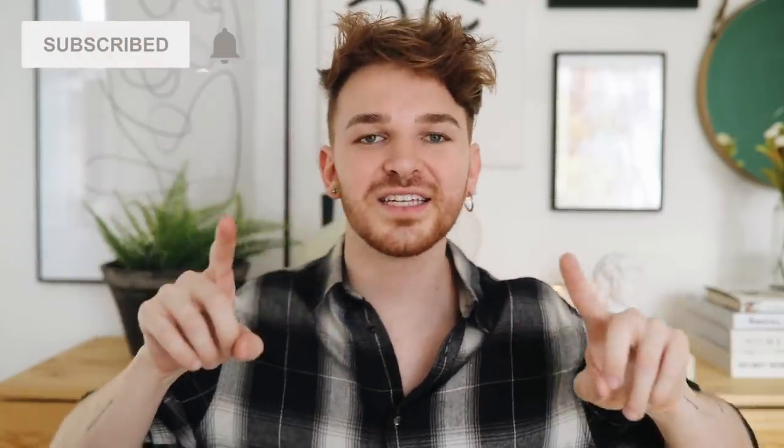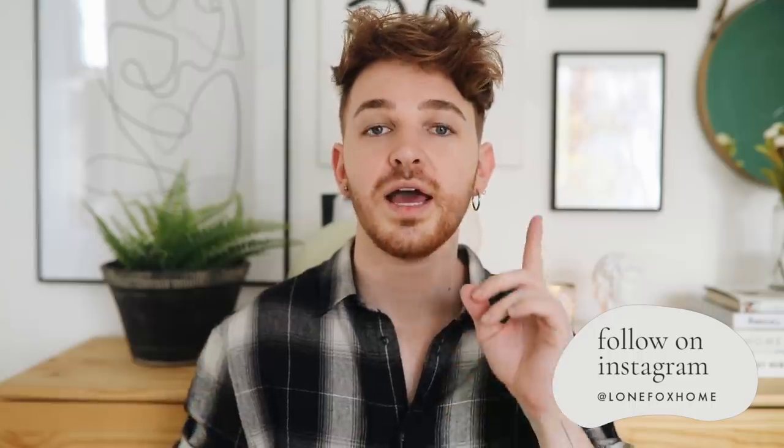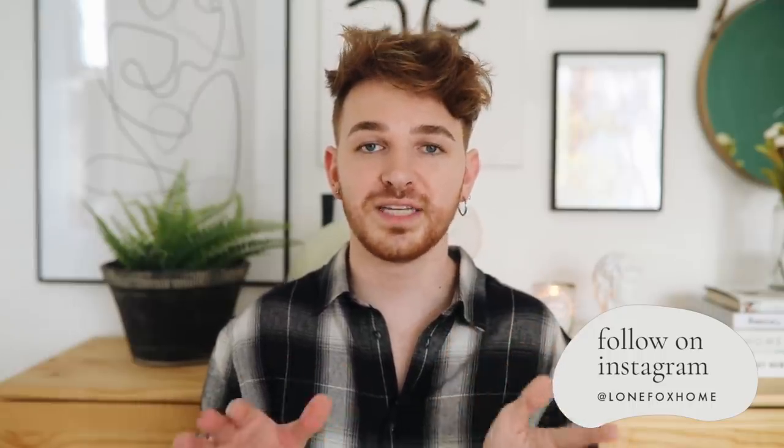I'm extremely excited to start living here. Don't forget to subscribe to my channel if you haven't already, because there are a ton of makeovers and DIY projects to come, and I post brand new videos on Lone Fox every single week. I won't be documenting the actual move here on my channel, so follow me on Instagram — Lone Fox Home — because I'll be insta-storying the whole thing. Thank you guys again, have an amazing rest of your day, stay safe everybody, and I'll catch you next time. Bye!